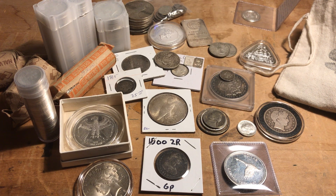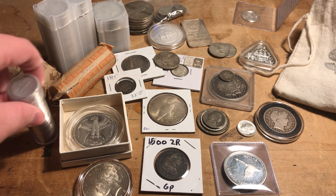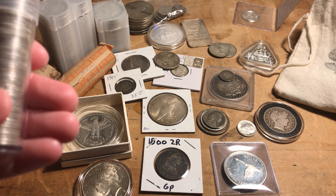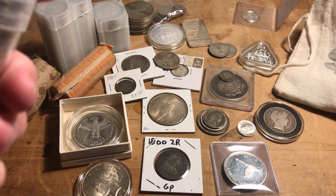Hey everybody — that's a lot of sodium coins! Today I'm going to be going through all of my silver coins. They're generalized that way, and a lot of them are worth more than their silver value. That doesn't necessarily mean they're very fine silver either — a lot of these have differing amounts of silver in them. Starting off, I'm going to go through the rolls I have.